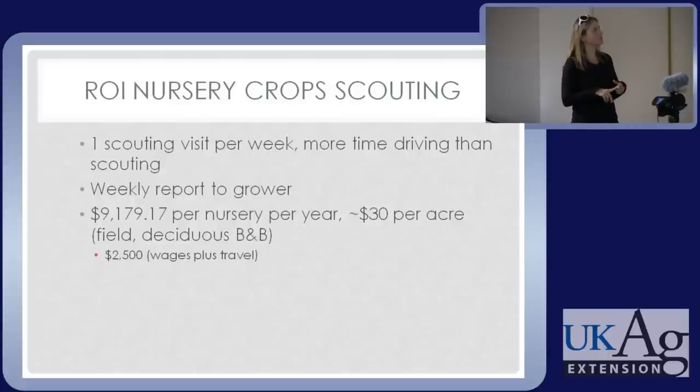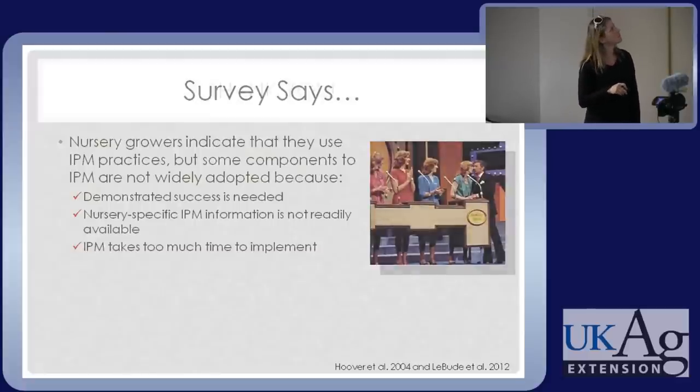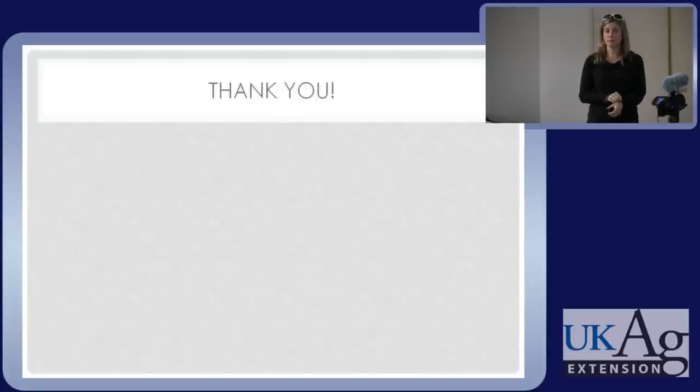It cost us about $2,500 per nursery to scout from about March until the end of July — about $1,500 of that was travel. If you had your own scouts, you would not have that same cost. You're talking about an hour of labor a week once they're trained. Hopefully that takes the last barrier off this list, and you feel like IPM is not so time consuming or cost-ineffective that it's not worthwhile. Thank you. This video has been part of the University of Kentucky Nursery Crops web series.